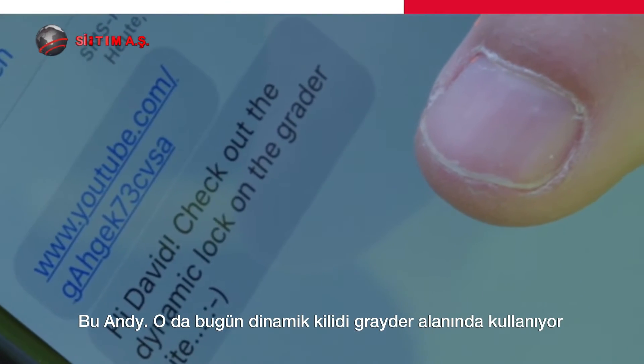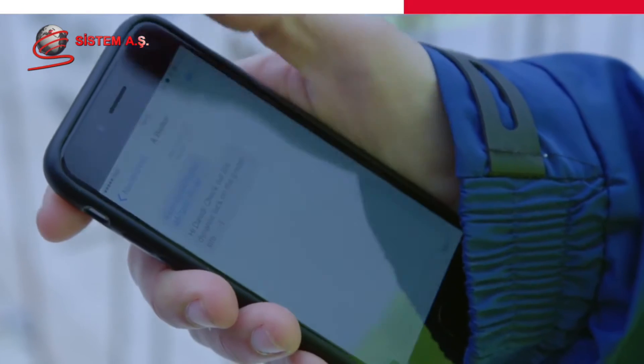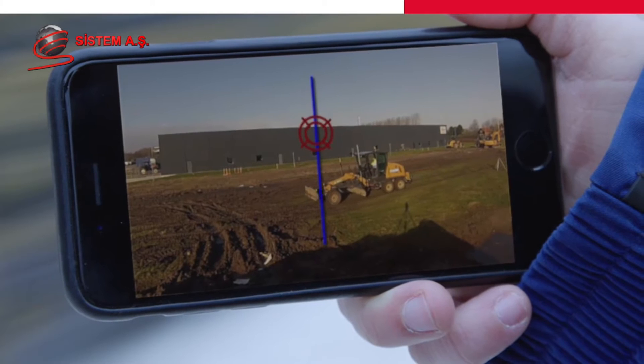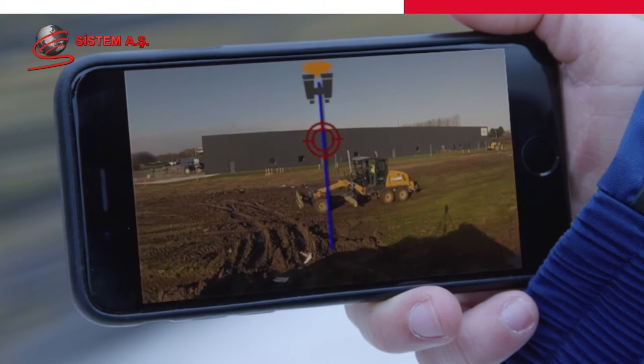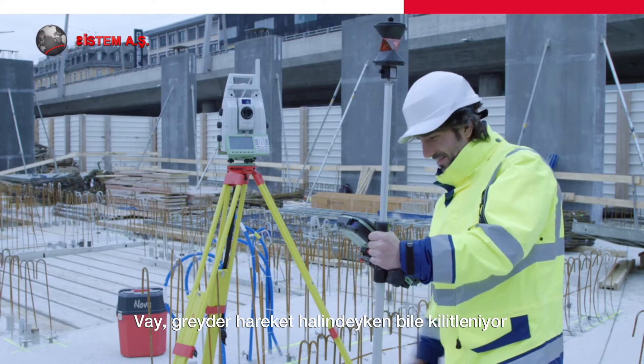It's Andy. He is using the dynamic lock on a grader site today. Wow, it locks in while the grader is moving.